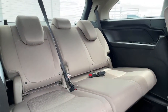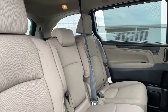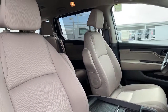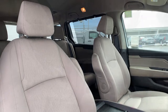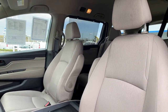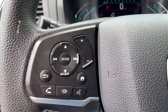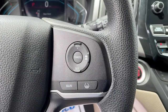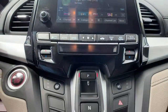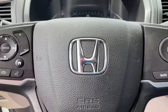Assure your family's safety and comfort. Drive the Honda Odyssey. We'll be right back.